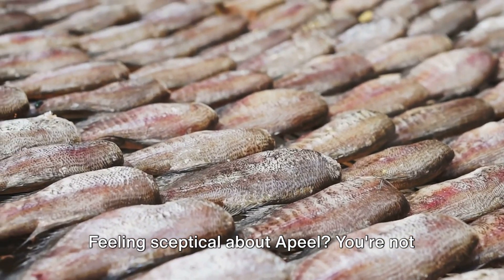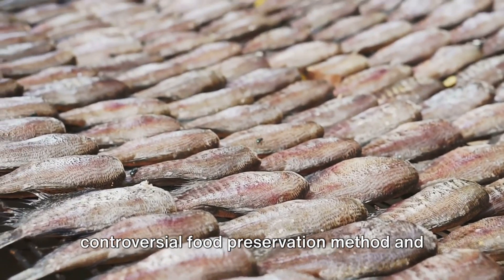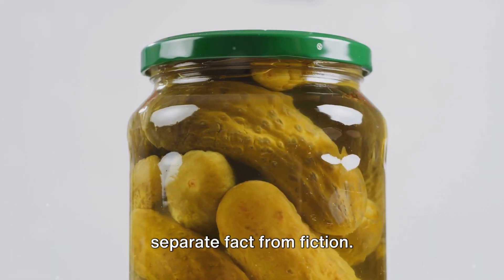Feeling sceptical about Apeel? You're not alone. Join us as we dissect this controversial food preservation method and separate fact from fiction.